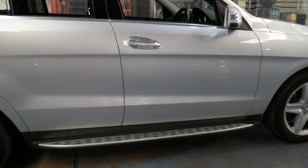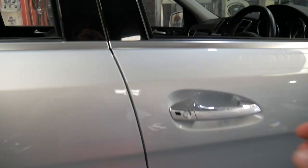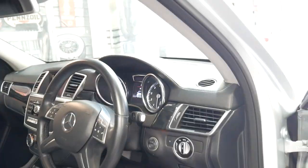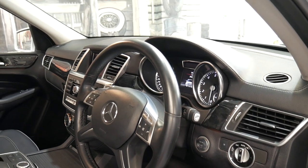It's got a nice set of Continental tyres on it and being a 500 it has the very powerful 4.7 litre V8 turbo motor.